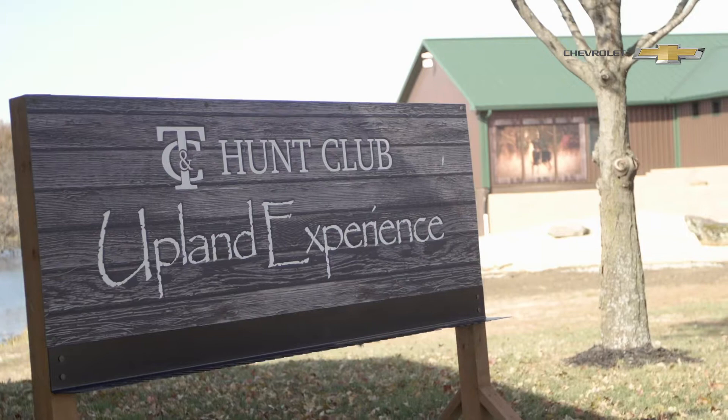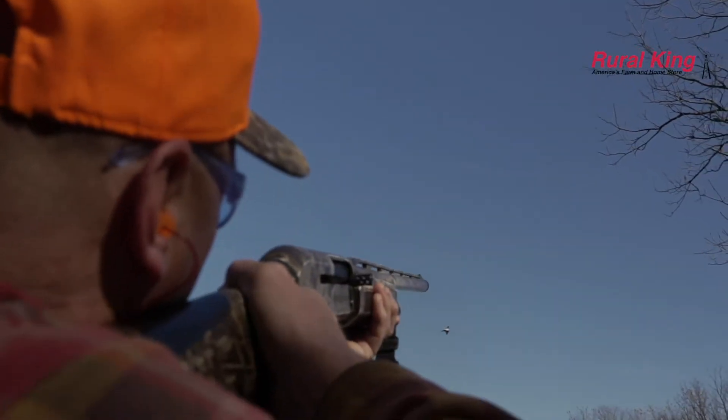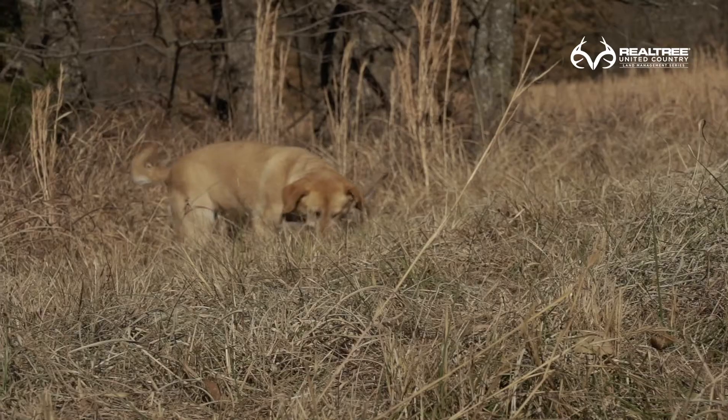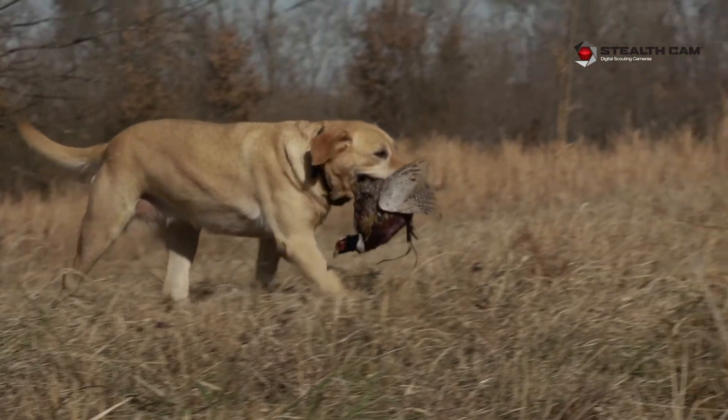We're out here with Dan Smith with TNC Hunt Club. Thank you for having us — this was a great opportunity to shoot some pheasants. You guys have just shy of 9,000 acres, and on that you offer a full-service range: deer and turkey, upland game experience, as well as waterfowl and goose experience — all facets covered. We talked a lot about the upland birds and the habitat enhancements you've made here, not just to make it suitable for the birds but somewhere the birds will want to stay.